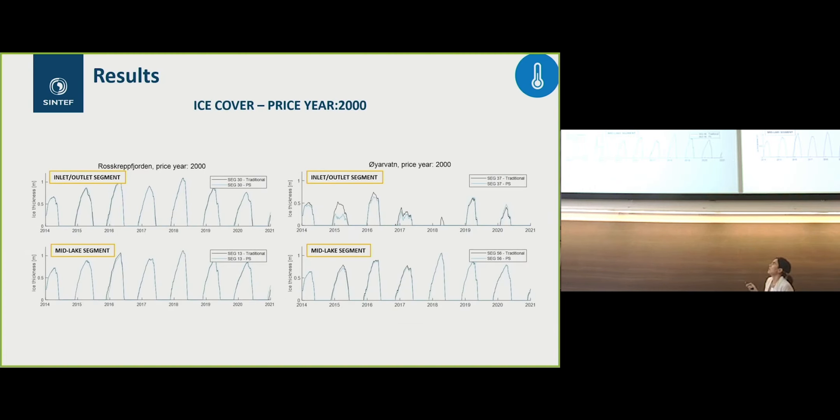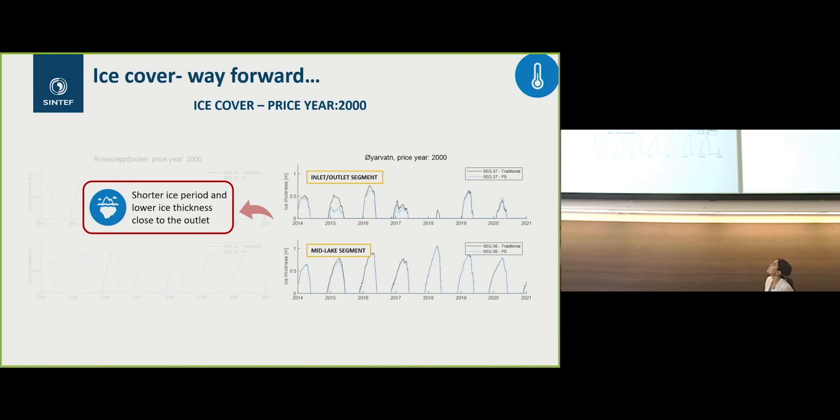We then ran both traditional and pumping scenarios. During the inlet and outlet segments, there are some changes — especially close to the inlet-outlet segment — with shorter ice periods and a tendency toward lower ice thickness.